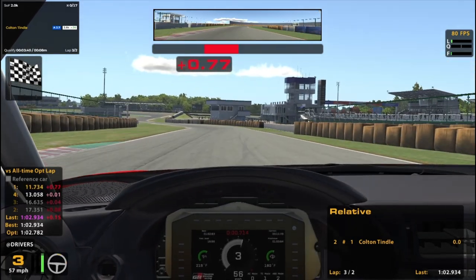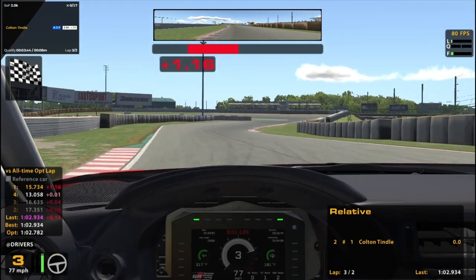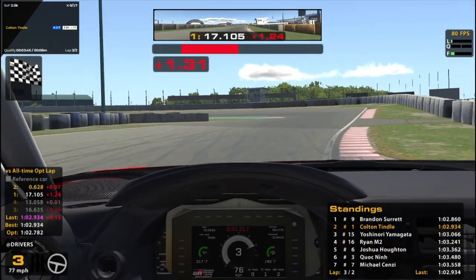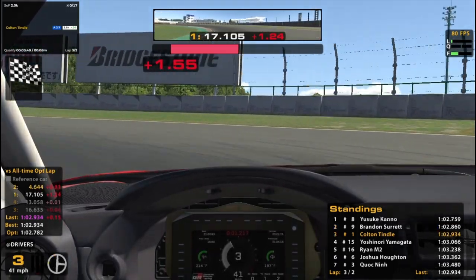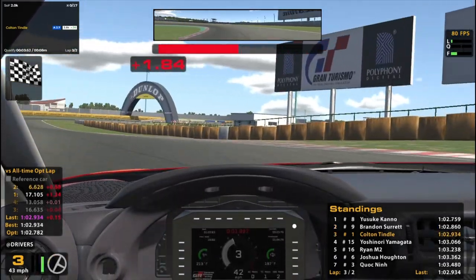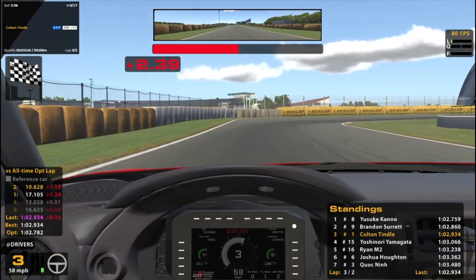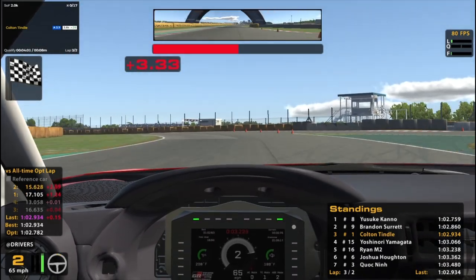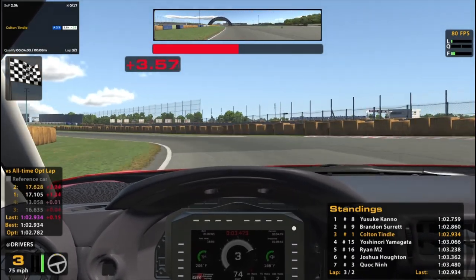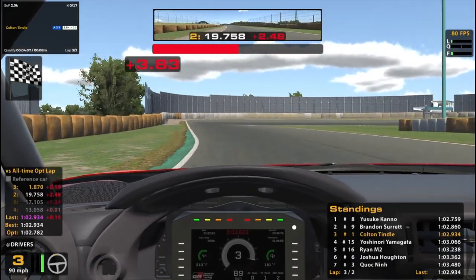Picked a good time to do it! We are two tenths or so off the pole sitter. We'll see if that changes anymore — hopefully not too much. We can get ourselves a nice starting spot and not get mired in traffic too bad.